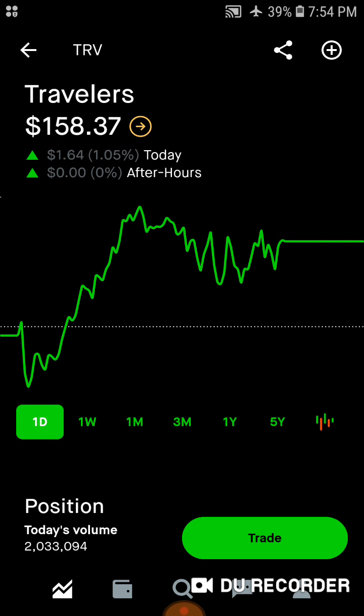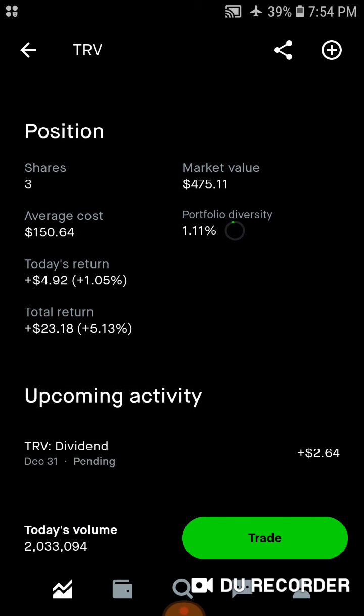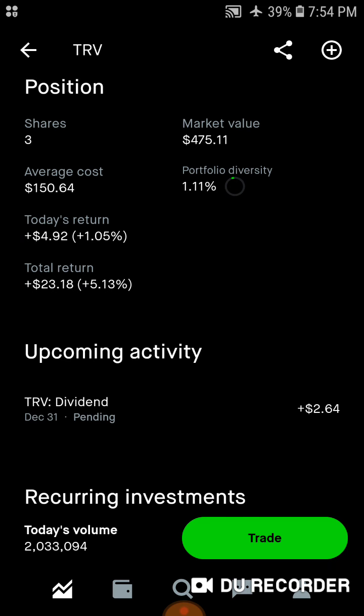And then finally, finishing out the portfolio, we've got Travelers Company — three shares, $475 worth of market value. Average cost is right around $151 a share. 1.1% of the portfolio is in Travelers. Today we're up nearly $5. Total, we're up $23, up 5%, with a nice dividend coming in on the 31st of $2.64.